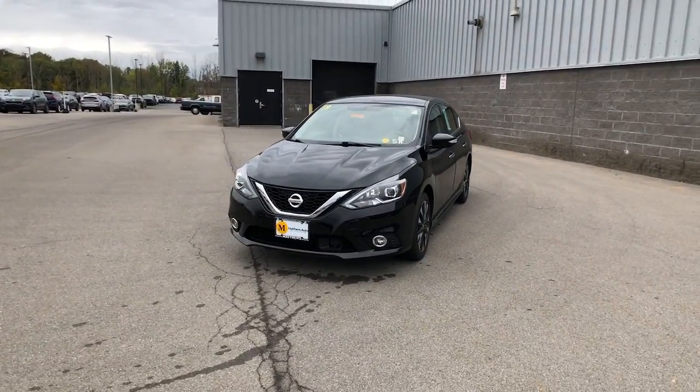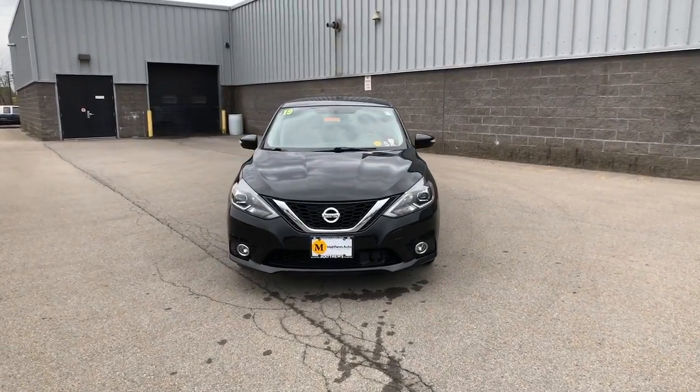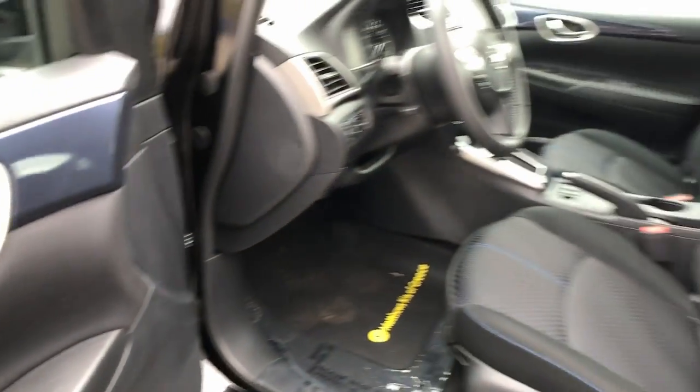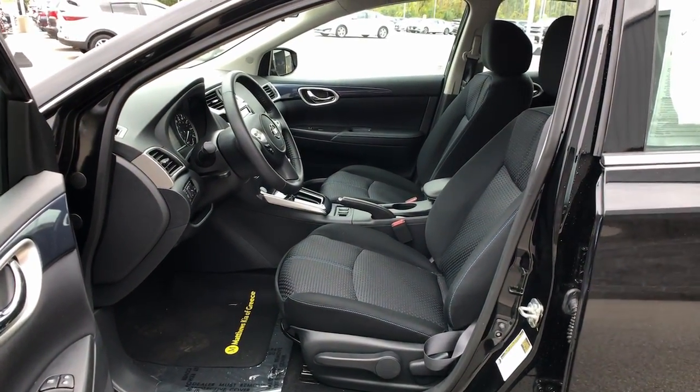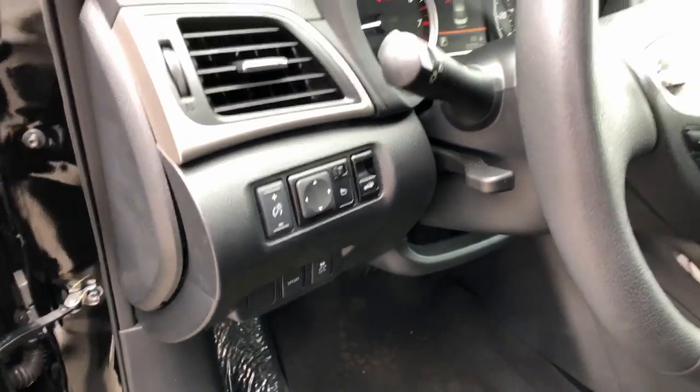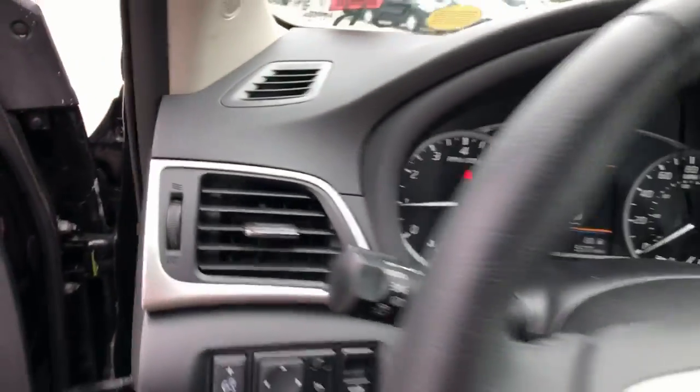The following are some of this vehicle's highlighted options: keyless entry, backup camera, premium sound system, heated mirrors, fog lamps, satellite radio, electronic stability control, aluminum wheels, heated front seat, alarm.